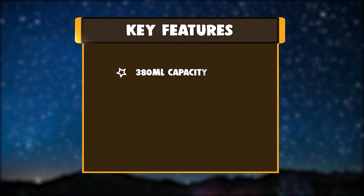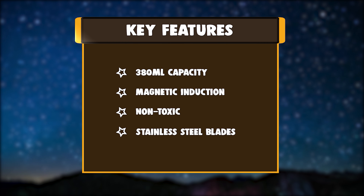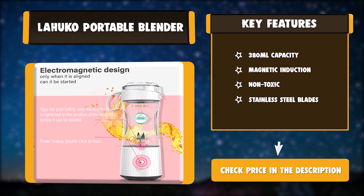Key Features: 380ml Capacity. Magnetic induction. Non-toxic. Stainless Steel Blades.